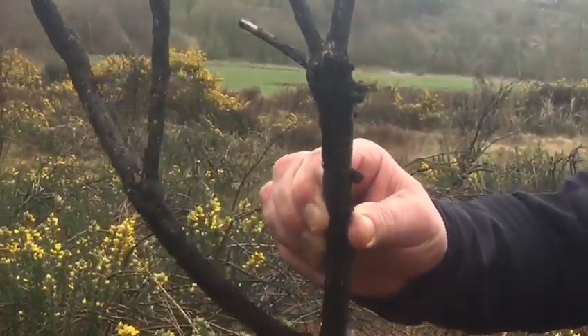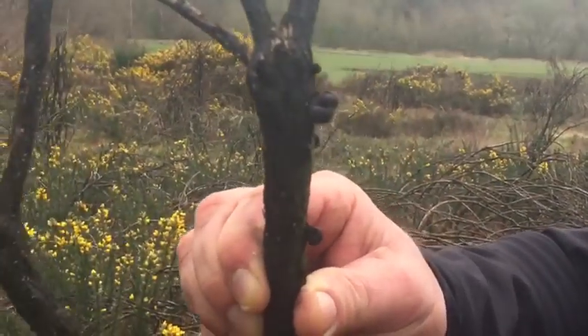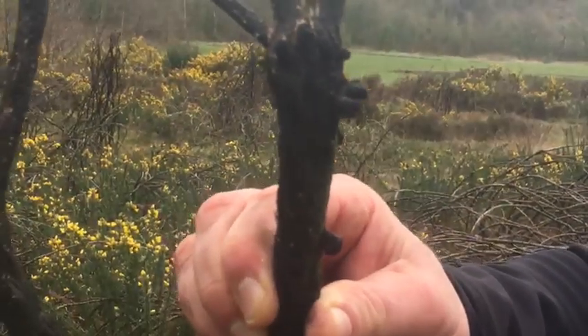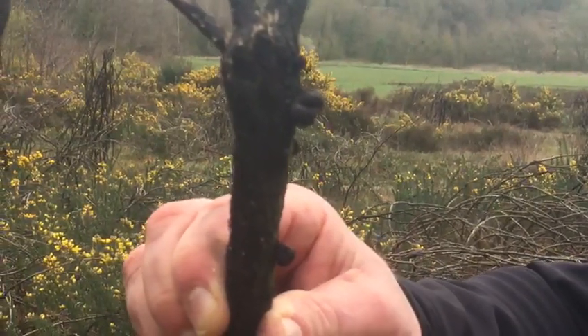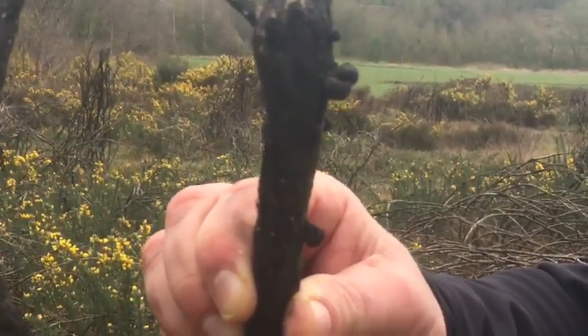Little cramp ball — splendid! Two-for-one moment, see one get one free: Daldinia fissa, or Daldinia vernicosa.